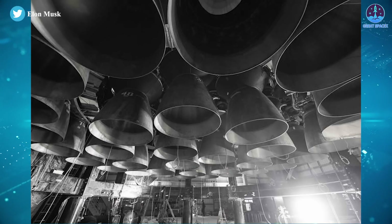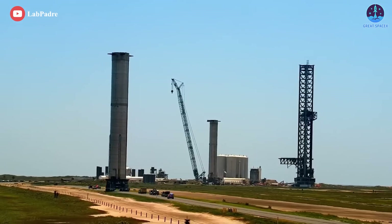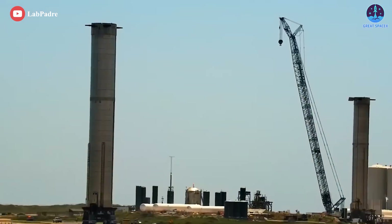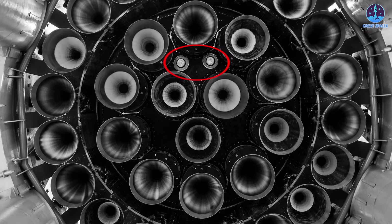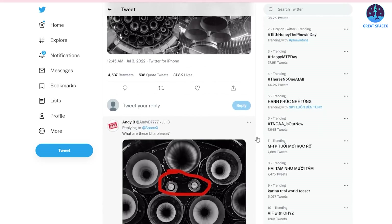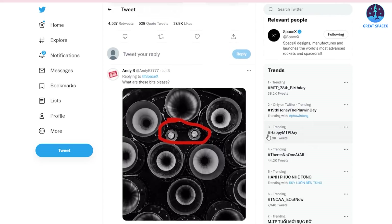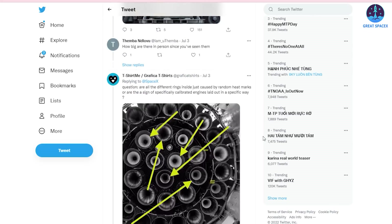Building, qualifying, shipping, and installing 33 new Raptor 2 engines on Super Heavy B7 was already an impressive achievement and produced the most potentially powerful rocket booster ever assembled. But wait — what are these bits? There's a lot of guesswork given in the post, but we haven't seen SpaceX confirm anything yet. If you have any accurate information about them, please share it with us by commenting below. Huge thanks in advance.